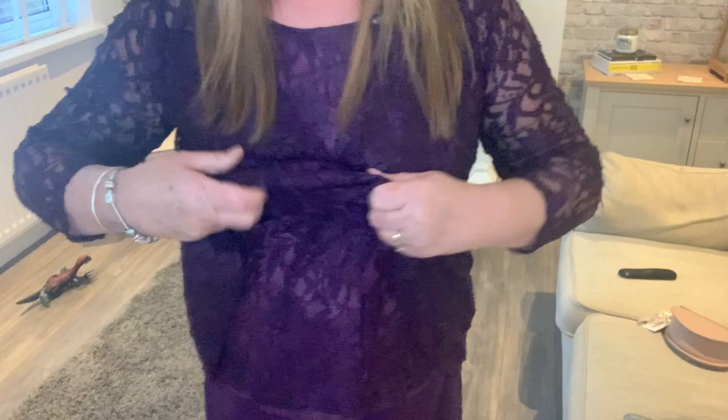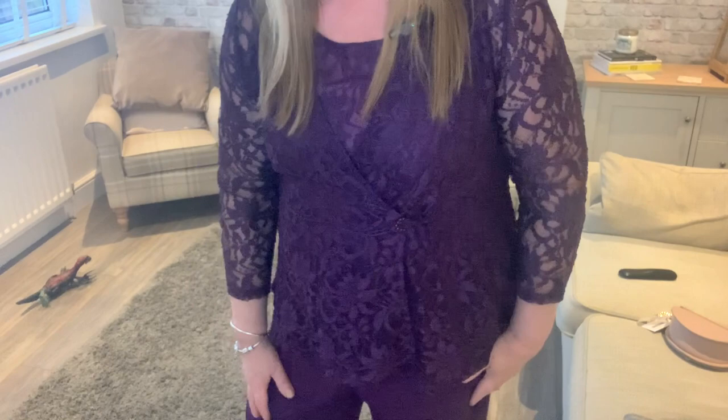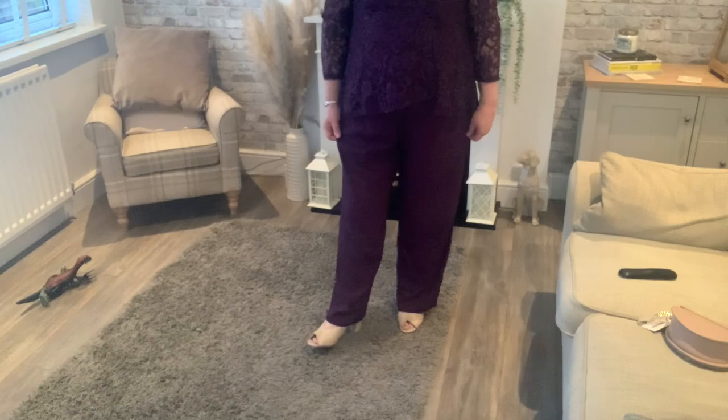So the first outfit I have on is this one. Unfortunately they've just emailed me — I've just noticed this one is out of stock. I'll show you anyway. This one is in a colour they call eggplant. It's a beautiful lace top — a lovely lace top with a nice little clasp detail. It is a lace vest top underneath, which is lined as well. The trousers are all elasticated and a lovely fabric. These ones are lined to just above the knee.